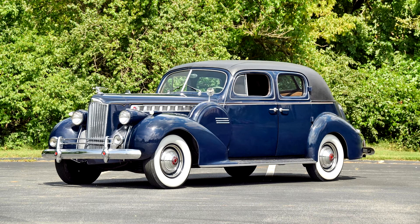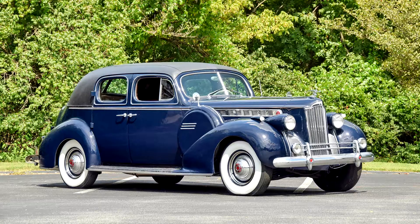Compared to the Packard 160 model, the car was distinguished by a more luxurious interior in high-quality fabric or leather with wool flooring. A speedometer and a clock, made in the form of a telephone drum, were symmetrically located on a wood-painted metal dashboard.